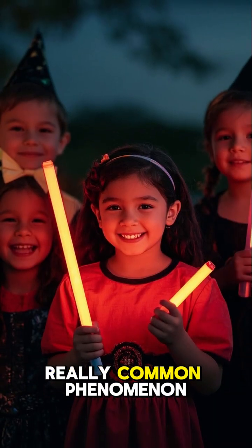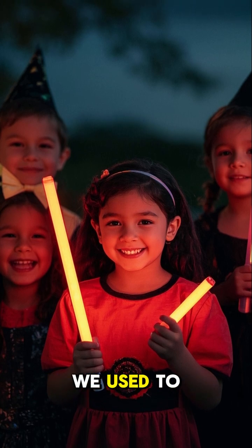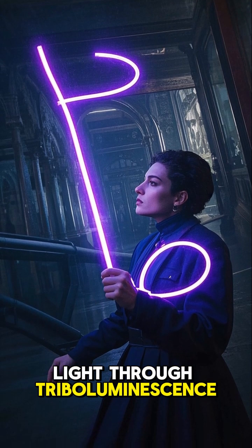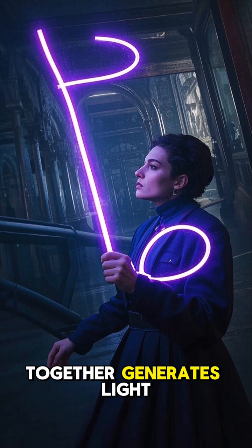It's actually a really common phenomenon. You might be familiar with the glow sticks that we used to put in our Halloween costumes when we were kids. Glow sticks produce light through triboluminescence — the friction from twisting the stick together generates light.